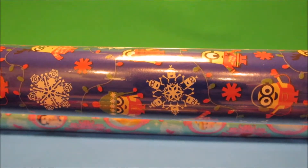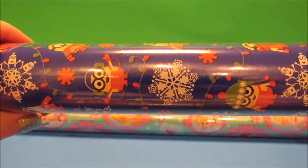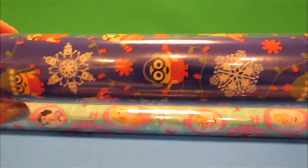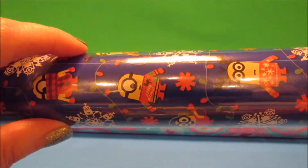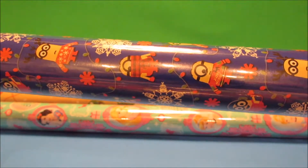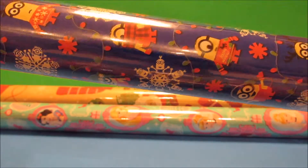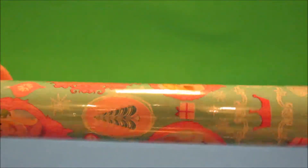Oh my gosh, look how cute this is — I hadn't even looked at it in detail. There are little snowflakes made out of minions, that is just absolutely adorable. They're also wearing ugly Christmas sweaters! I had already picked up a different roll of minion wrapping paper, and then I saw this and decided I had to have it.